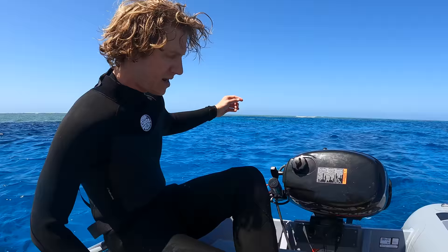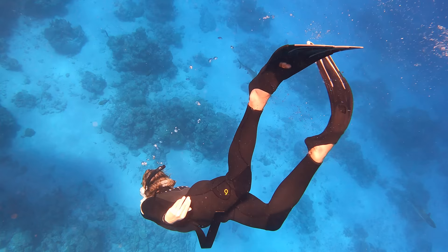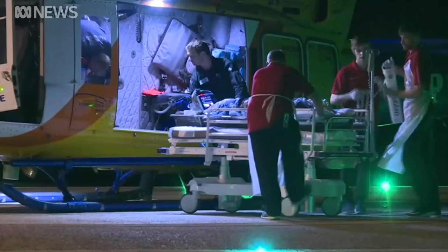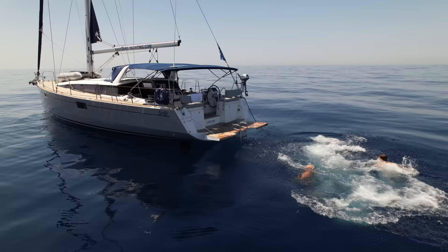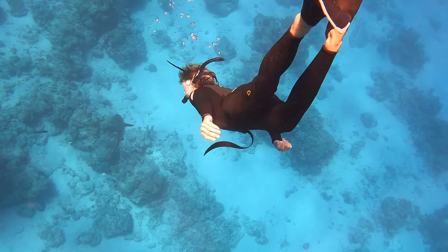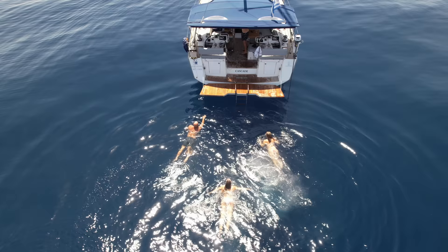To answer the question about whether the Aegean Sea has any dangerous creatures - back home there were a heap more sharks and marine life. There are around 20 shark attacks a year in Australia according to Google, while over here in Greece there have been just 15 in the last 170 years with only one fatality. So we felt a lot safer swimming in the sea here.